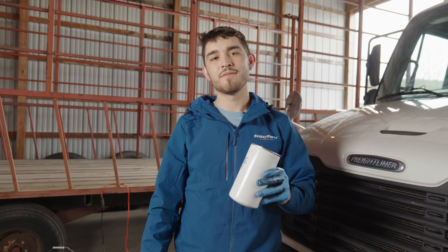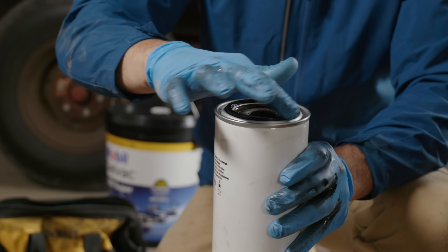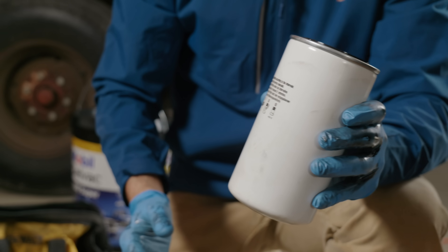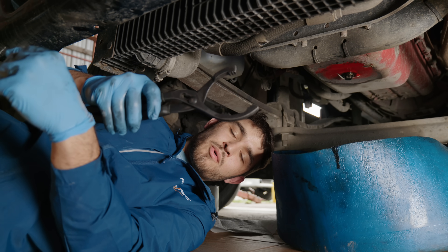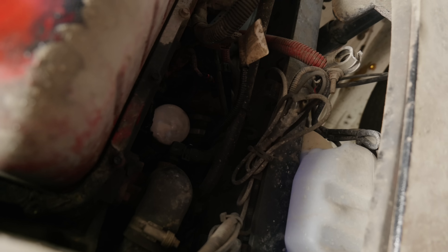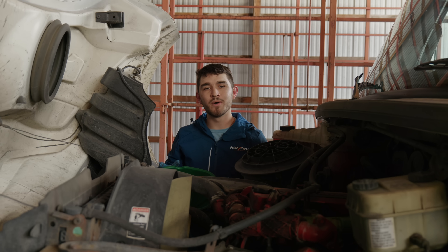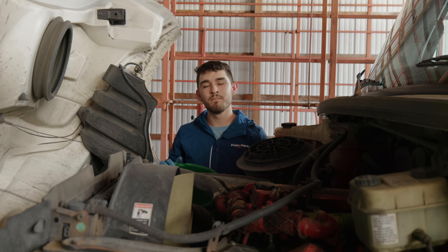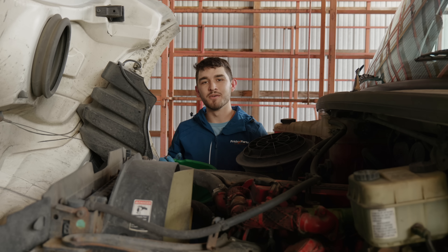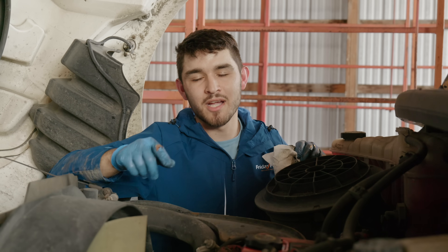Make sure to only tighten your oil filter three-fourths of a turn after it's snug — check your owner's manual for specific torque instructions. Now pre-fill the oil filter and wet the O-ring around it to ensure no air pockets in the oil system and a proper seal. Remove the old oil filter using an oil filter wrench, then install the new oil filter provided by Friday Parts. Now refill the engine with oil — this truck takes five quarts of 15W-40. If you're unsure about the weight and amount of oil your engine takes, check your owner's manual.